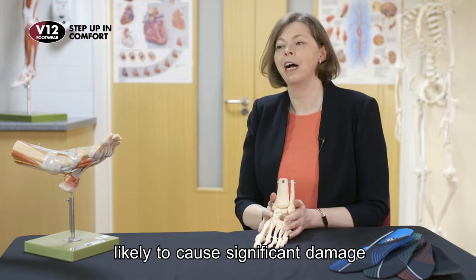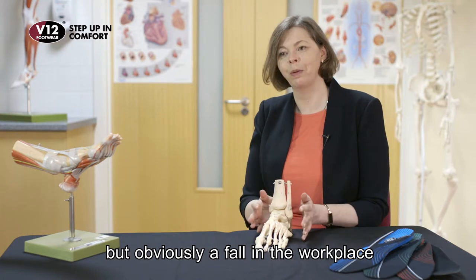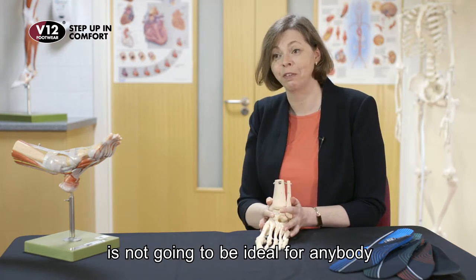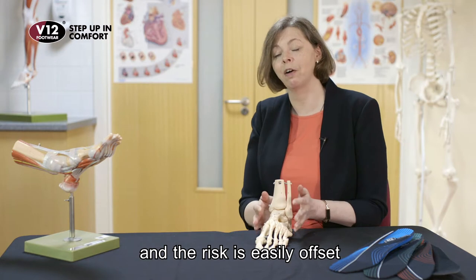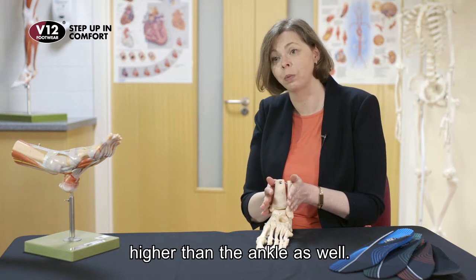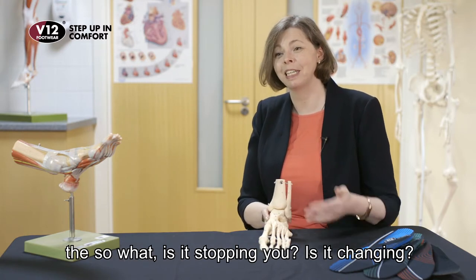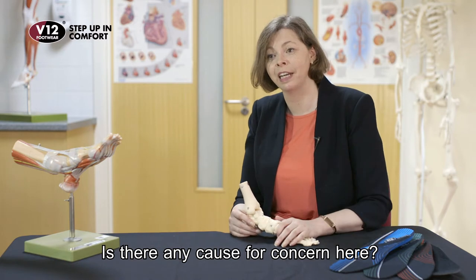It's not something that would be likely to cause significant damage, but a fall in the workplace is not going to be ideal for anybody. The risk is easily offset by wearing boots that come higher than the ankle. So it always comes down to the 'so what?' — is it stopping you? Is it changing? Is there any cause for concern here?